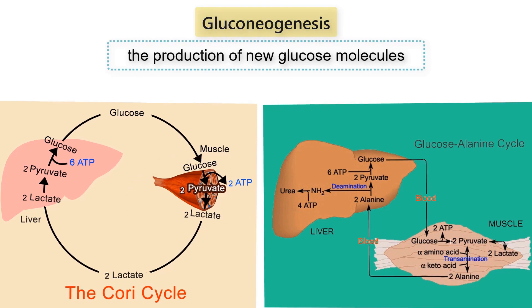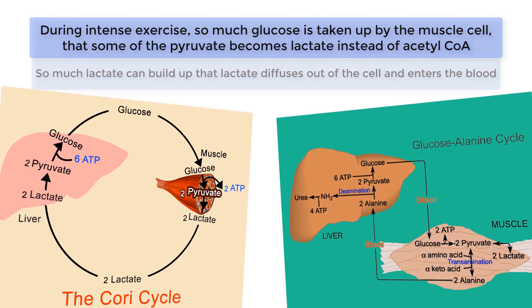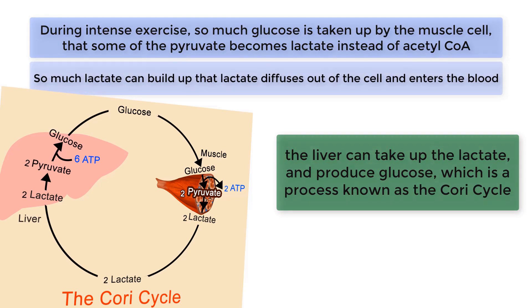However, during intense exercise, so much glucose is taken up by the muscle cell that some of the pyruvate becomes lactate instead of acetyl-CoA. So much lactate can build up that the lactate diffuses out of the cell and enters the blood. This lactate is not forever lost, however. Besides being used as fuel in the heart, the liver can also take up the lactate and produce glucose, which is a process known as the Cori cycle.